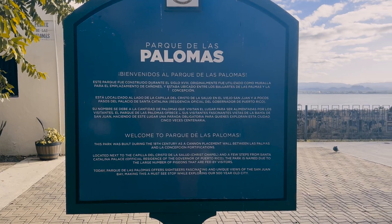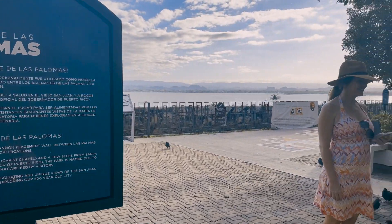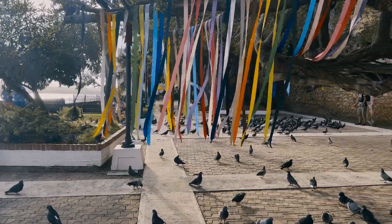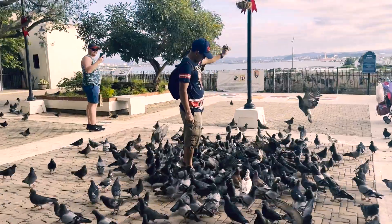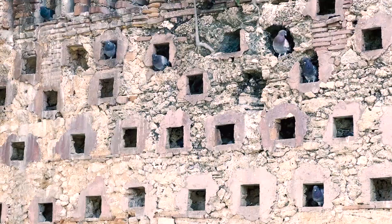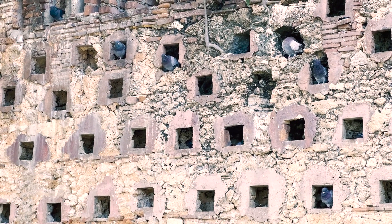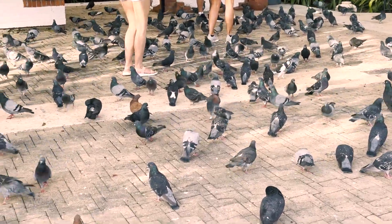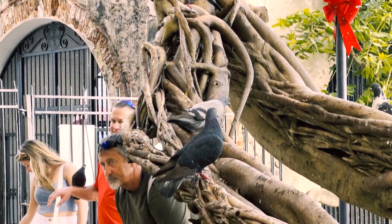Another stop we made was at the Parque de las Palomas, which is a park filled with hundreds of pigeons. We were literally just walking through Old San Juan and stumbled across this place, which was cool to see, though we didn't stay too long. If you want to feed them, you can buy a bag of bird food in the area.